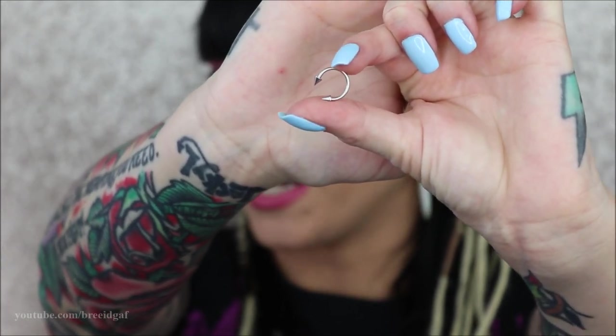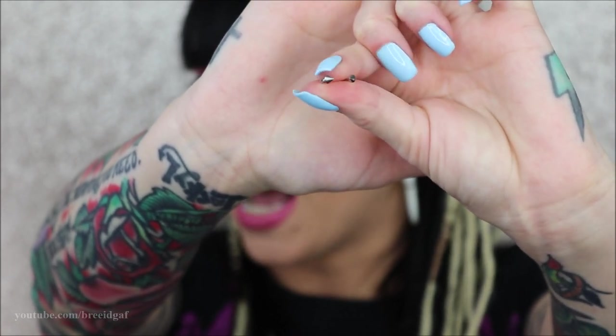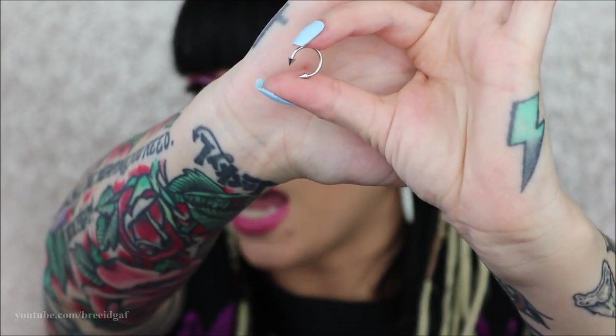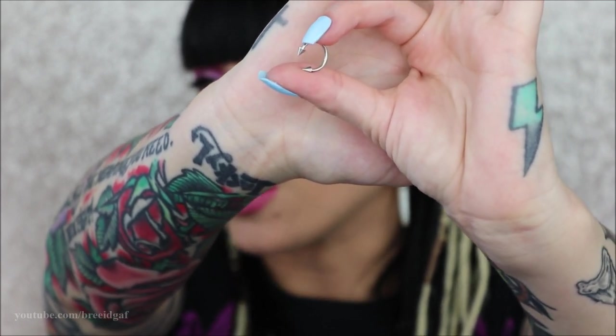The next one is very similar but has a little bit of a twist on it. This one is your 16 gauge 10 millimeter horseshoe and on the end, instead of the little balls, it has little spikes, which I think is very cute. It definitely adds more of a badass look to your septum, but I will say those little spikes are quite sharp, so if they accidentally poke you it's not the most comfortable feeling.